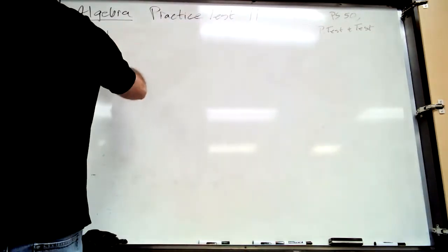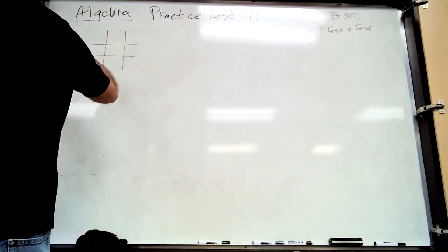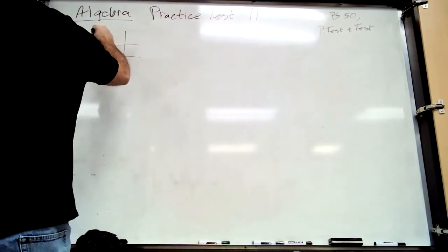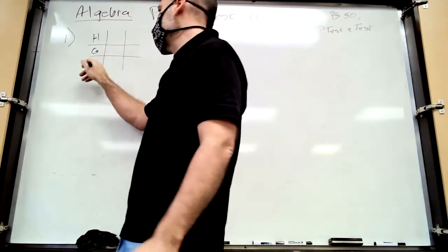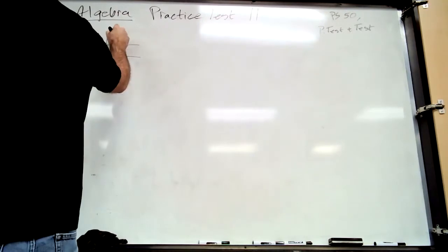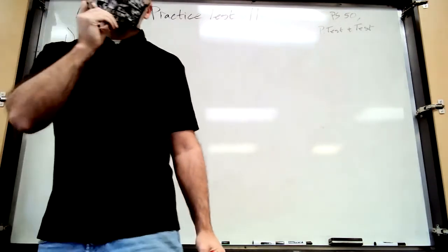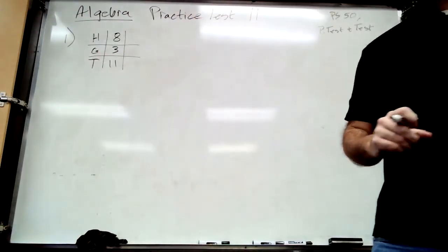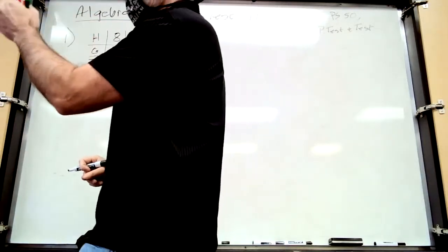We're going to start with our ratio box — like tic-tac-toe. We've got howlers and growlers across the top, so H and G. In the bottom row goes your total. If your ratio is eight to three, your total is eleven. The one thousand one goes in the bottom right because it's a total — it says one thousand one were observed.